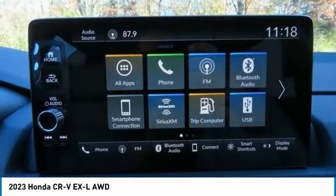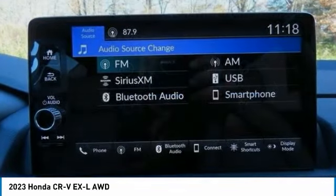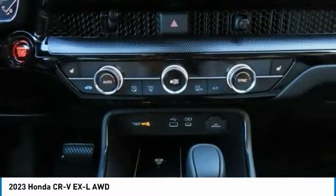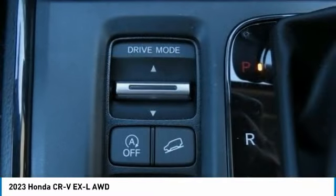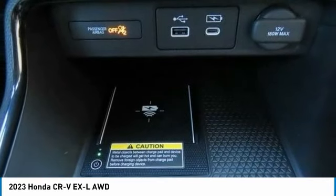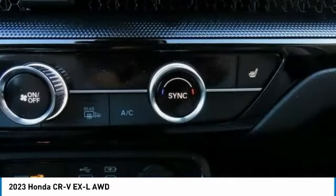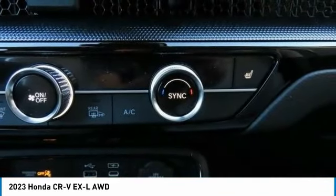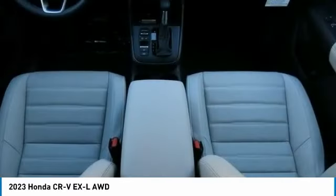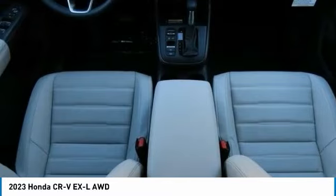A vehicle like this doesn't come along every day. Come in and get it before someone else does. We'll see you then.